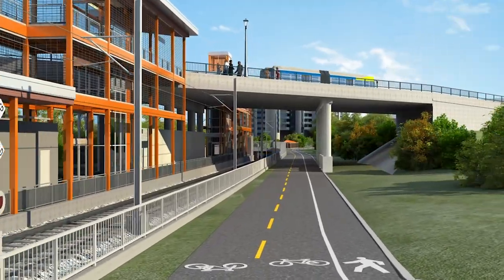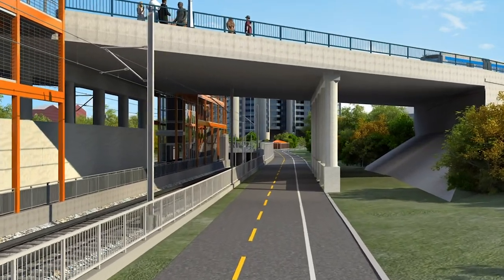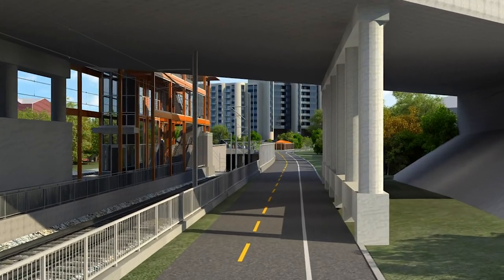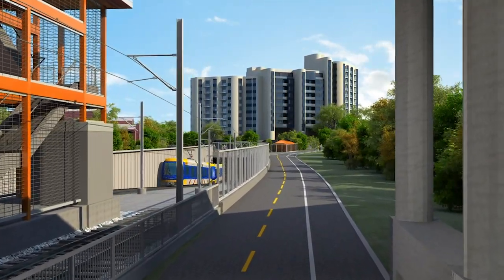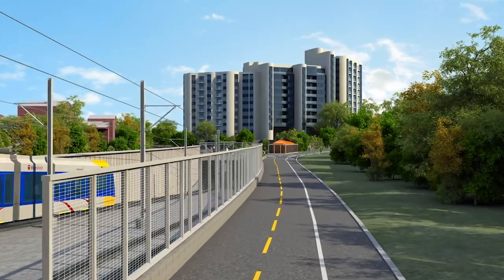The station includes a passenger waiting area that is protected by lighted canopies. Safety and security features on the station platform include cameras and an emergency telephone. Passengers can access the station platform via an elevator or enclosed staircase from either side of the Westlake Street Bridge. Bus stops on the bridge provide an efficient connection to the local bus network.